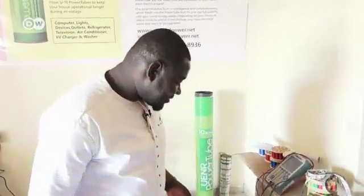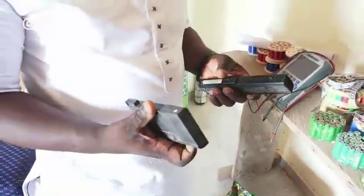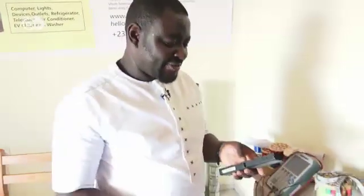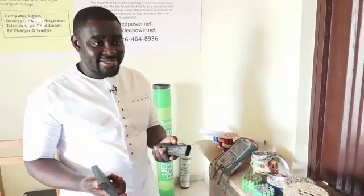Then you just replace them with other used batteries. We try to look for waste batteries and give them a second chance because they are pollutants in our environment. So we go around scouting for these batteries. There are a whole lot in the system — most dealers sell them as scraps.